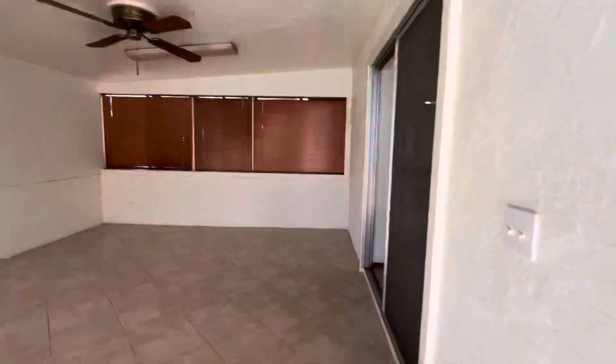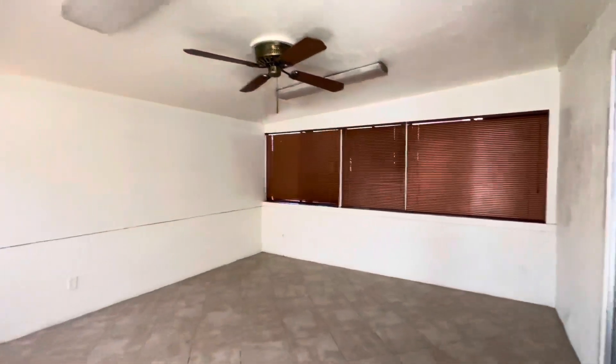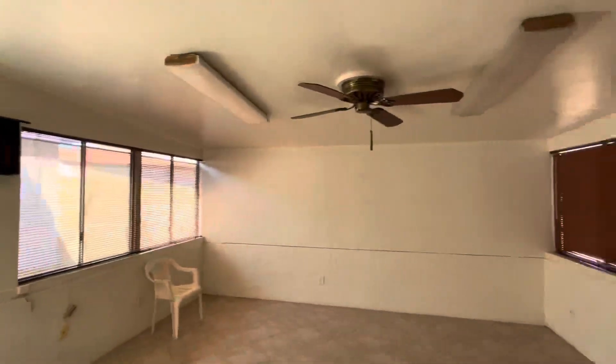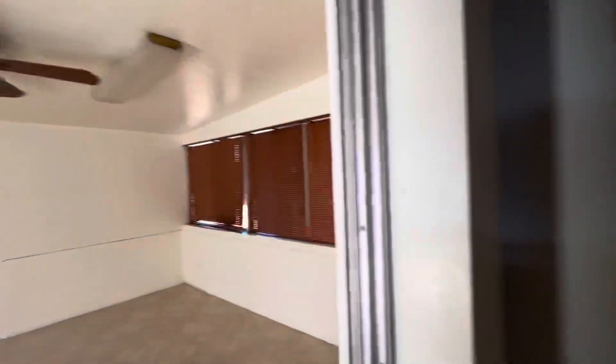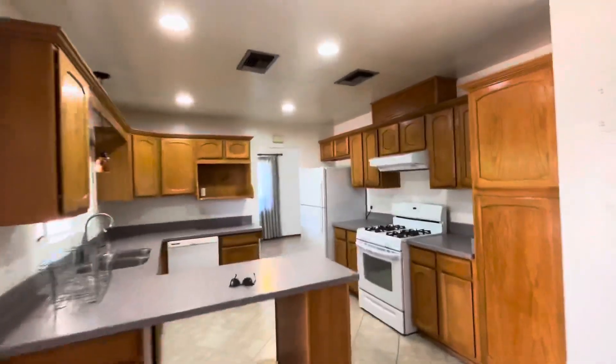So this is the entrance from the backyard into what looks like it was a sunroom at one point. They have put a little AC unit over there. Let's walk out front.